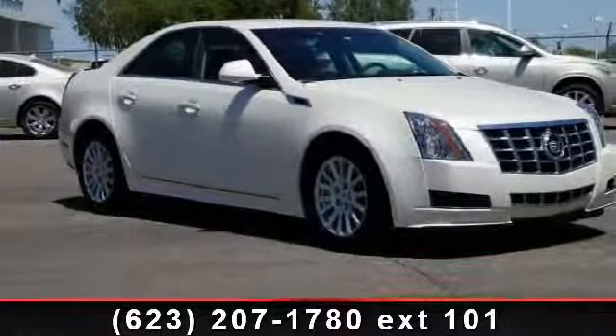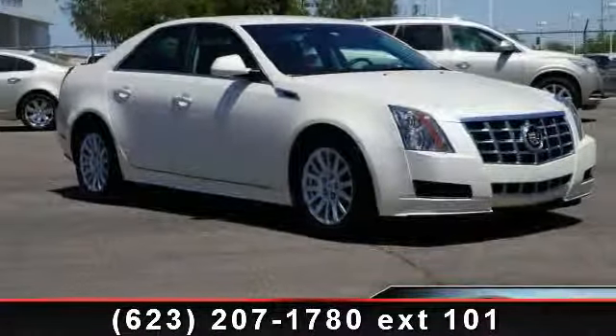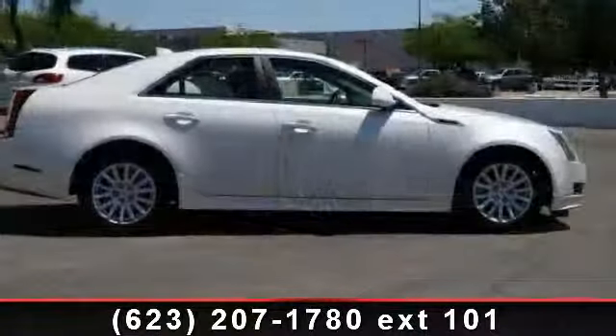Step into the 2013 Cadillac ATS Sedan Luxury. If you are looking for a first-class ride, you have found it.